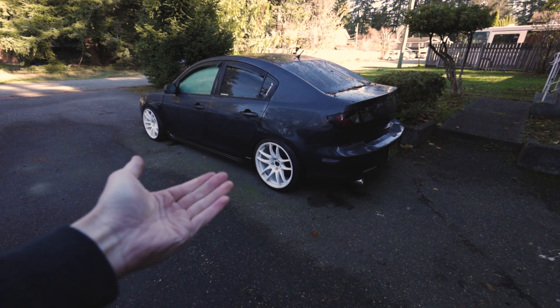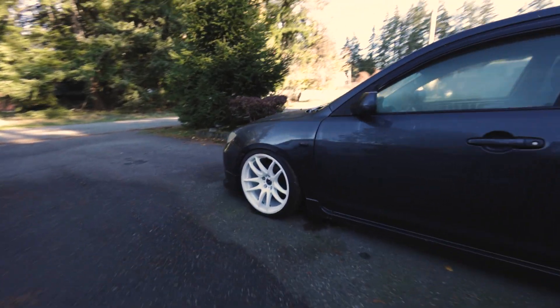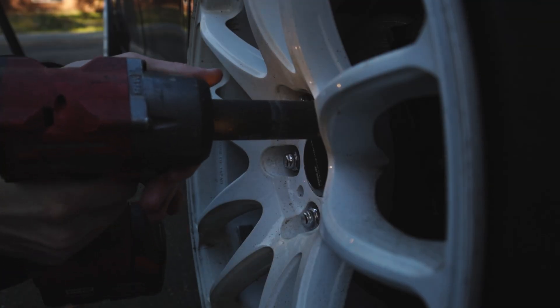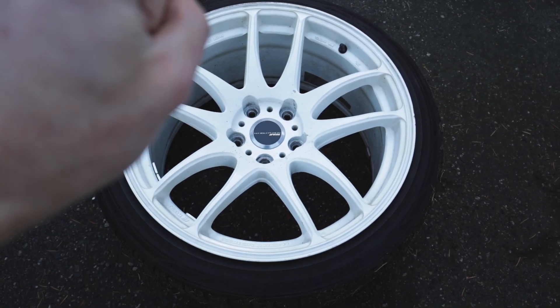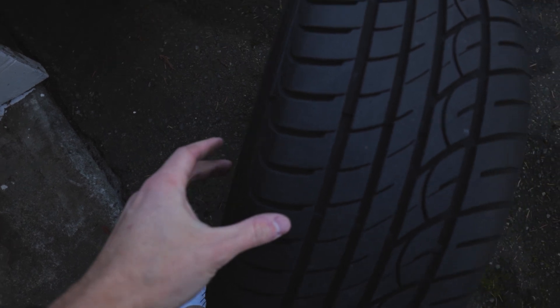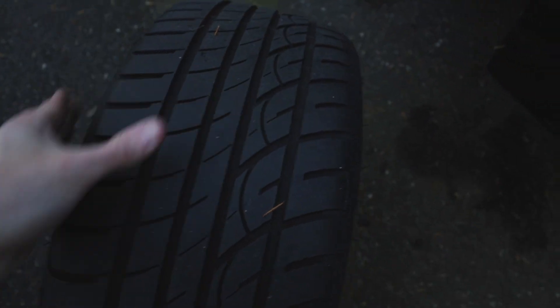The car is currently sitting on the Work Emotions — 18x9.5 with a +38 on the back and a +32 on the front due to spacers. We're going to test fit the other wheels and see what silver looks like on the gray — that's your first tease, the wheel I bought is silver. These will be for sale once the new wheels go on. Local only — that means Canada, not shipping to the States or Australia. These reps are a meatier setup than the Work, even being a skinnier wheel by half an inch — 235s versus 225s.